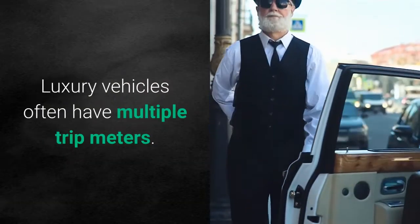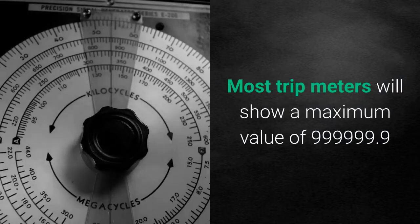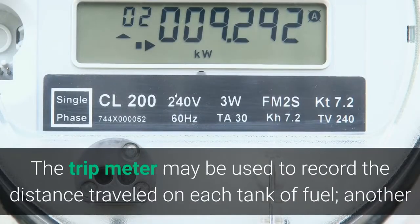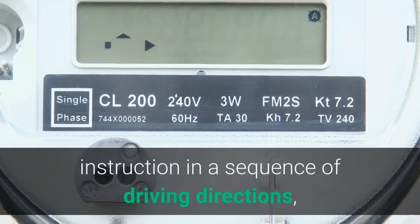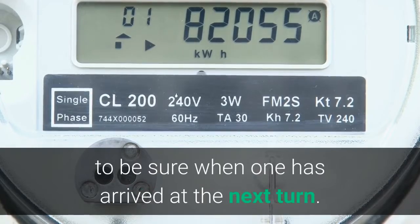Luxury vehicles often have multiple trip meters. Most trip meters will show a maximum value of 999,999.9. The trip meter may be used to record the distance traveled on each tank of fuel. Another common use is resetting it to zero at each instruction in a sequence of driving directions, to be sure when one has arrived at the next turn.